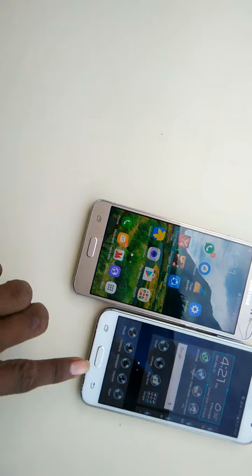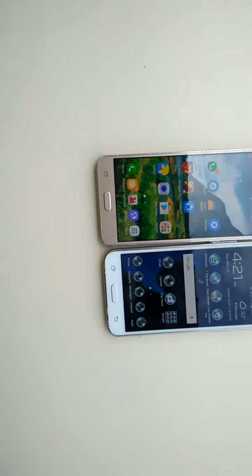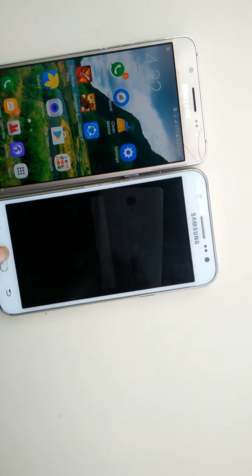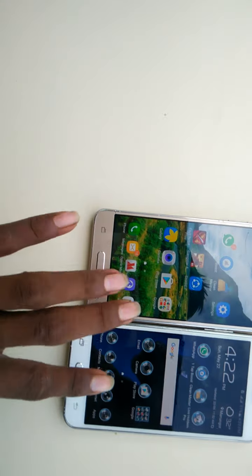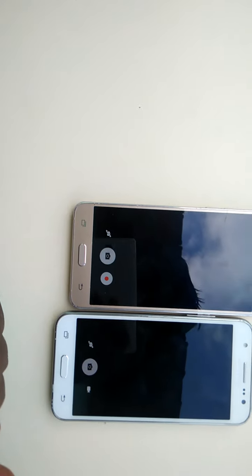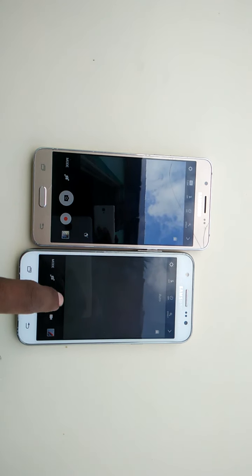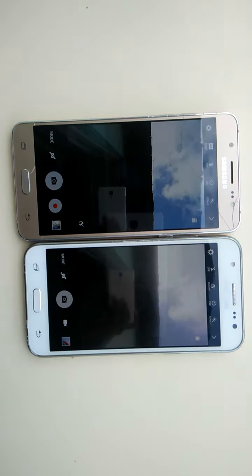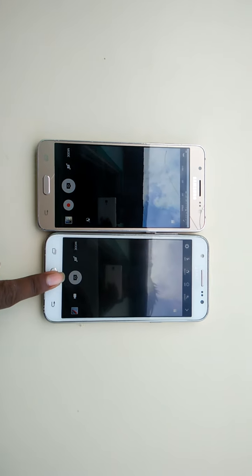Let's take the speed test first — opening the camera application. The two phones are not on the home screen. Three, two, one, zero — yes, this one opened first on the Galaxy J5 2015 model. Good result.